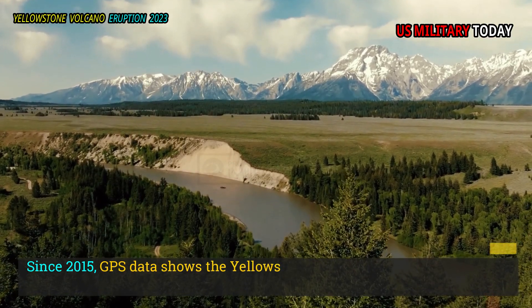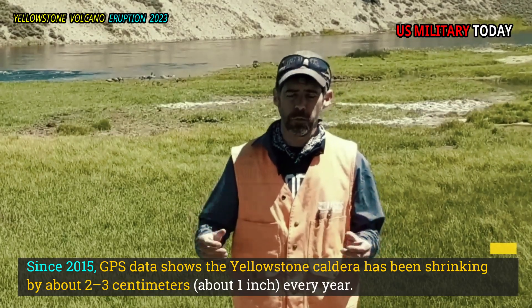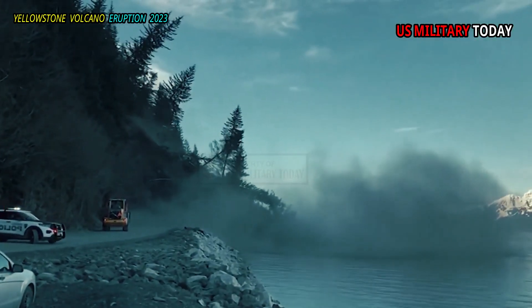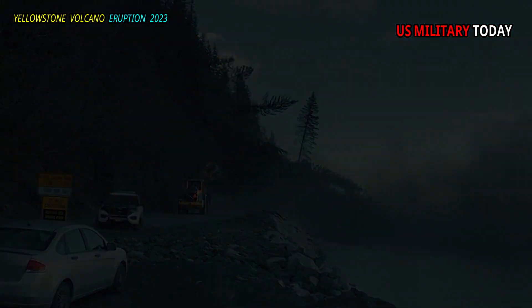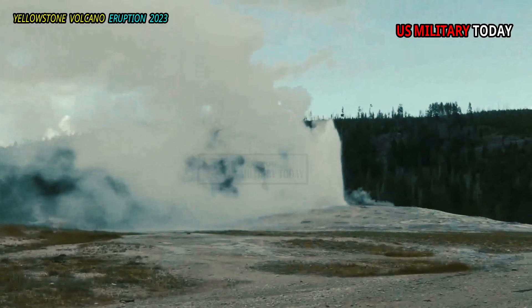Since 2015, GPS data shows the Yellowstone caldera has been shrinking by about two to three centimeters — about one inch — every year. Land subsidence occurred throughout the caldera, visible at stations on the east side near the Mud Mountain area, and on the west side near Old Faithful.